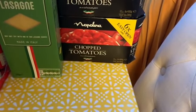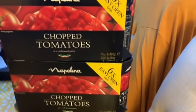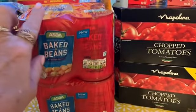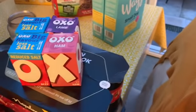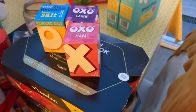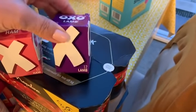I also picked up some whole wheat pasta and lasagna sheets. Then two boxes of chopped tomatoes — there are six tins in each box. Two packs of baked beans with four tins in each. And I ordered some OXOs because I was really low — these are the reduced salt ones: beef, chicken, ham, and lamb.